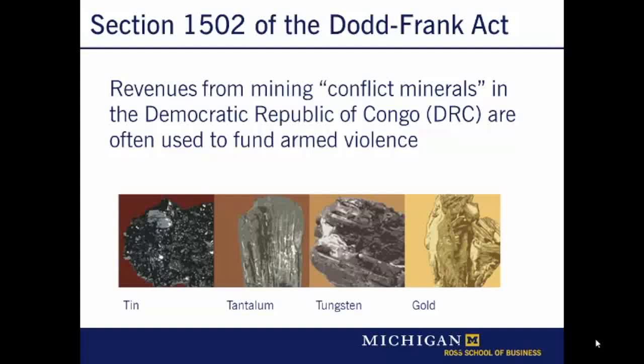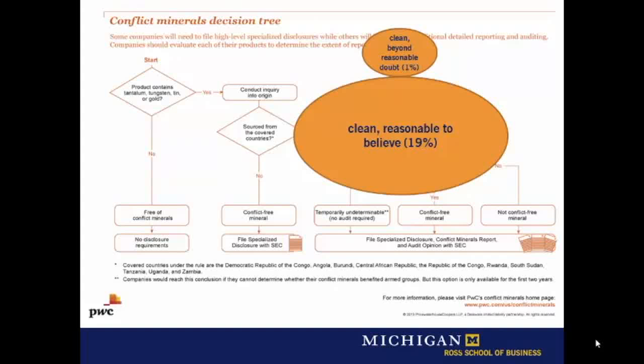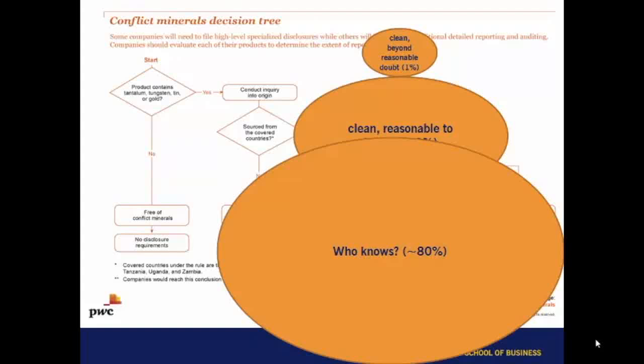Fast forward to 2014. Over 1,300 companies filed conflict mineral reports with the SEC. We analyzed all of them with a combination of computerized content analysis and human coders. Only about 1 in 100 companies could say with certainty that they weren't inadvertently buying conflict minerals from the DRC. Another 20% were reasonably sure that their products were clean. But almost 80% admitted that they had no idea. The next year, same thing. The next year, same thing.